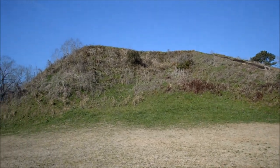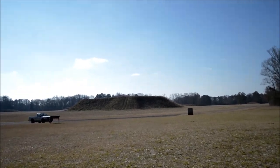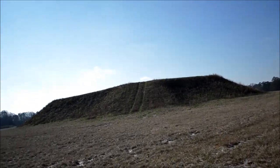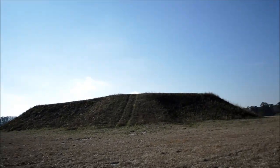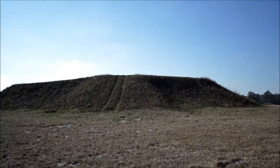That part looks sunken in. Let's take a walk over here to this mound. All right, this one's kind of steep it looks like.